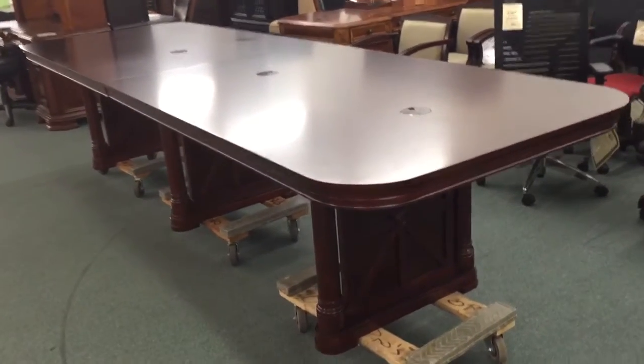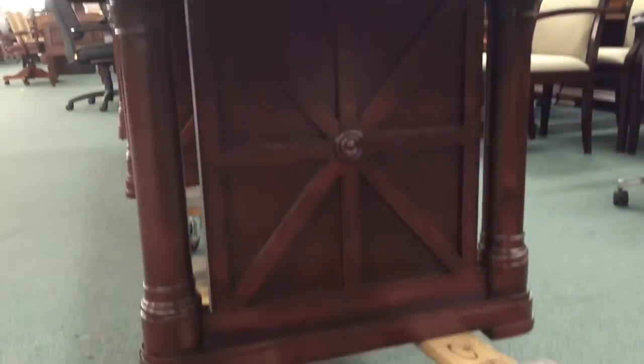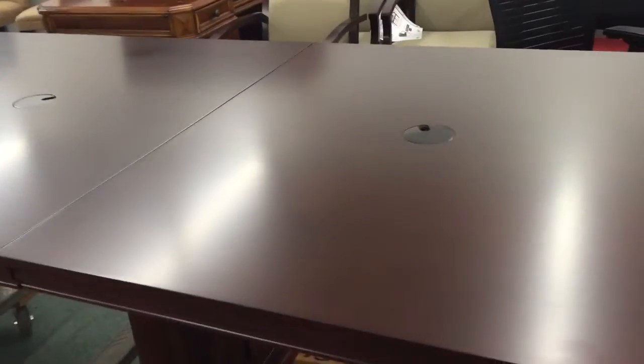Beautiful traditional style 12 foot conference table. Let me show you some of the design on the legs — really nice look. It's got grommet holes on the top with covers on them.